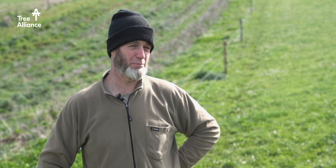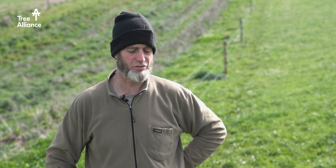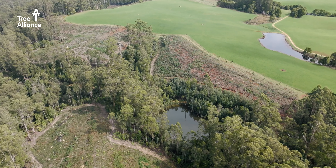So we're really positive about putting trees on farms. We think that there are lots of places that are not suitable for grazing livestock and that type of thing.